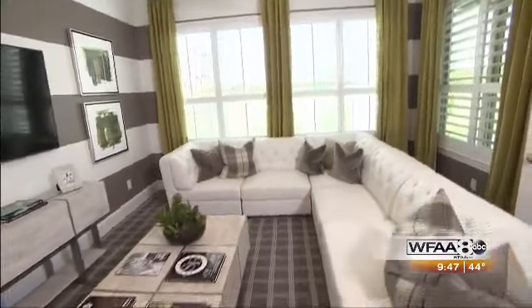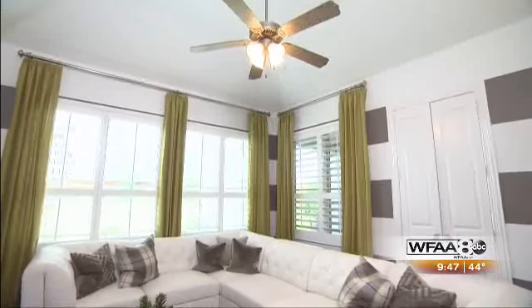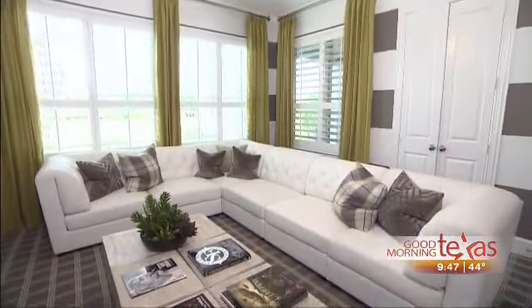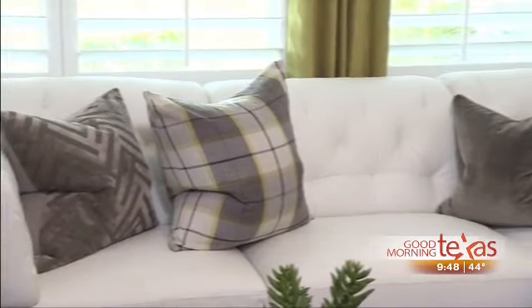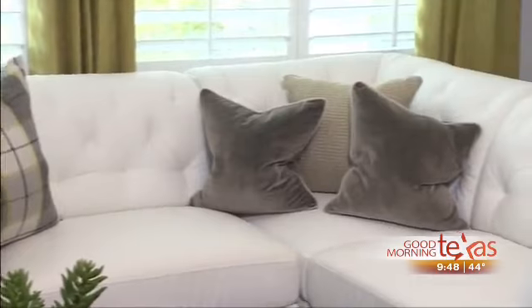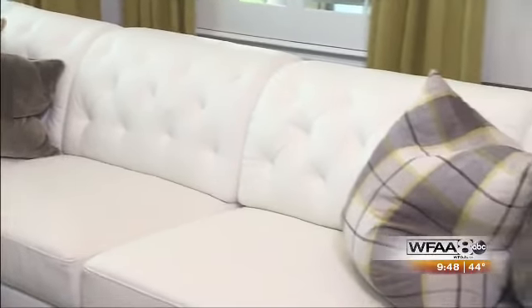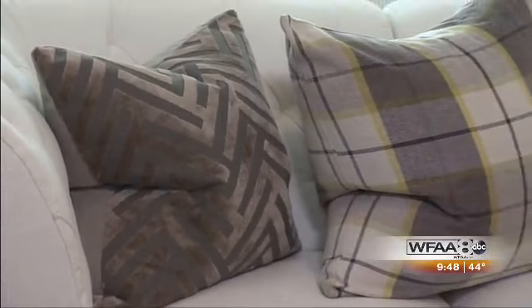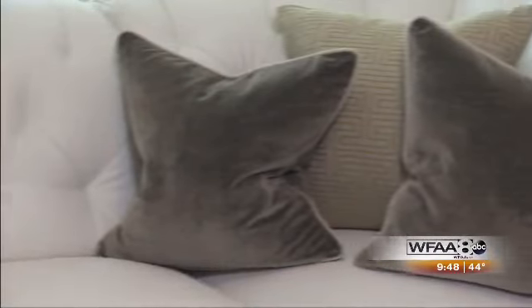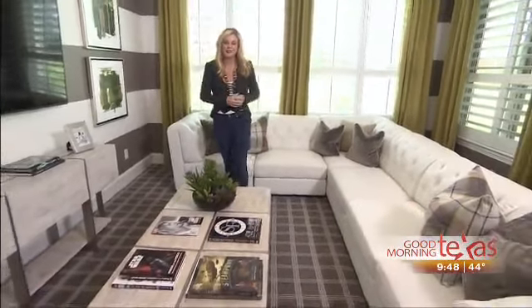Now let's talk about the furnishings for this space. We chose to get lots of seating in this room, starting with a large white leather sectional. It has a lot of style — a great tufted back that gives it a nice plush and cozy sit. Leather is very durable, so it's a great selection for a media room that's going to get a lot of wear and tear from the kiddos. We accented with a couple of patterns and again with our chartreuse in some decorative pillows placed in each of the corners and the center, which brings in some design elements and dresses up the sectional.